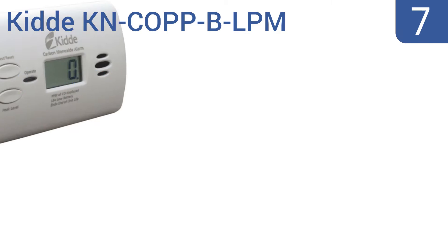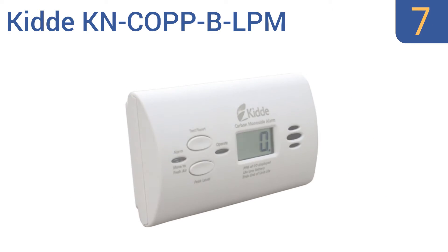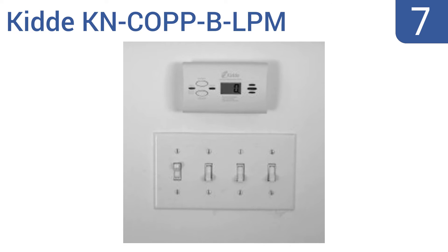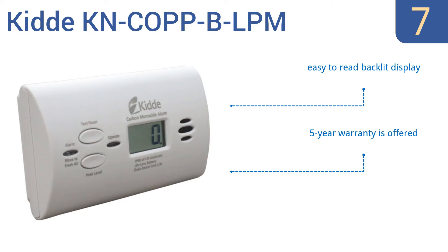At number 7, the KIT KNCO PPB LPM battery operated CO meter measures the level of exposure to dangerous gases over time and acutely. Its freestanding design makes it easy to mount on the wall or place on a countertop. It comes with an easy-to-read backlit display and a 5-year warranty, but replacing the AA batteries is a pain.